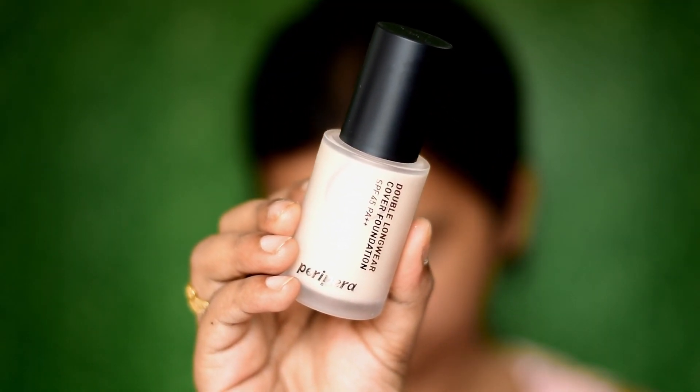It's really important to start with a good base, so here I'm using a primer. And remember, before doing your makeup you have to do your skincare routine properly first, and then start your makeup.